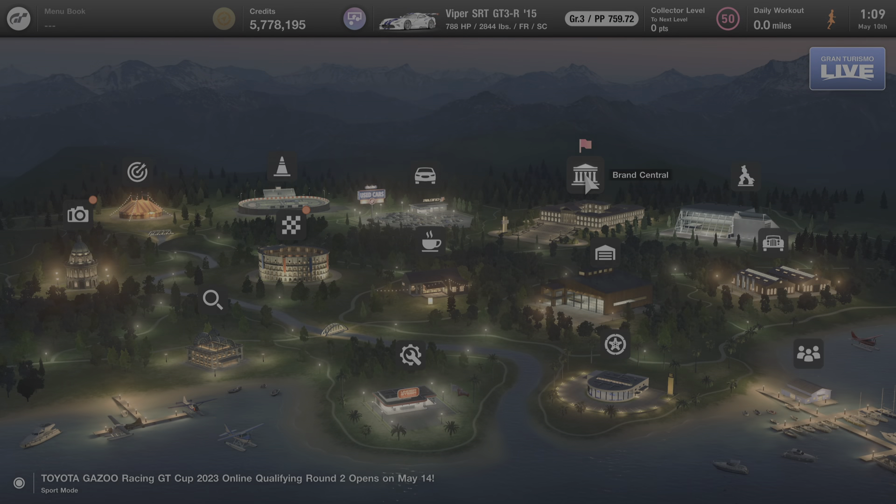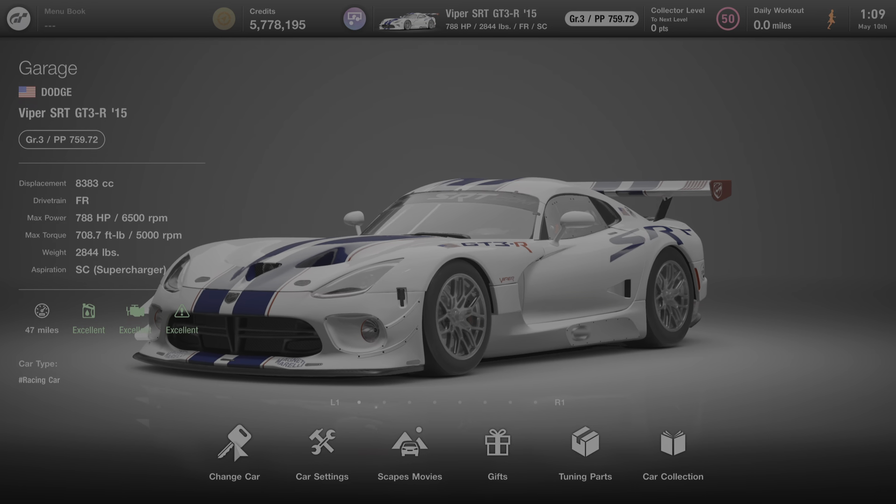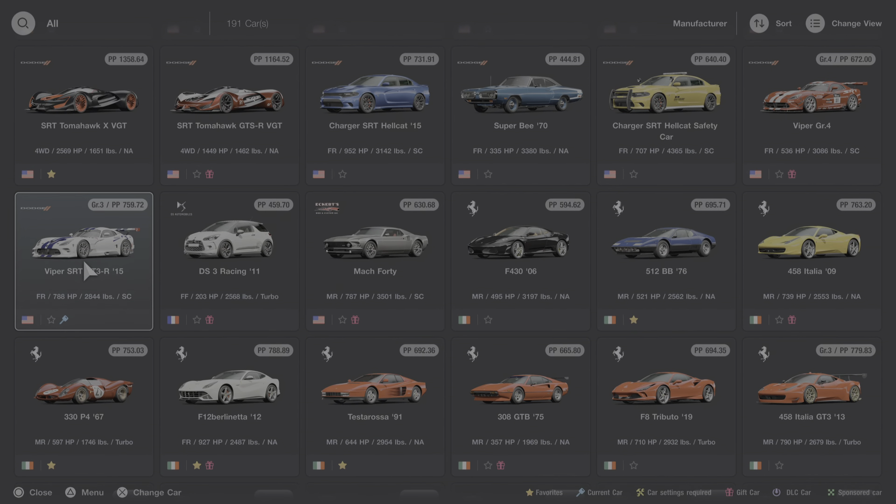That's everything we can learn about this car from Brand Central. So we're going to back out to the main menu and go to the garage where I'll get into this car and learn some more about it. I'll click on Change Car and scroll down to this vehicle. We'll listen to the startup sound and then learn some more about it.